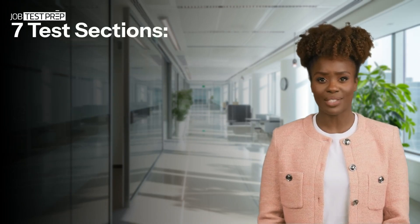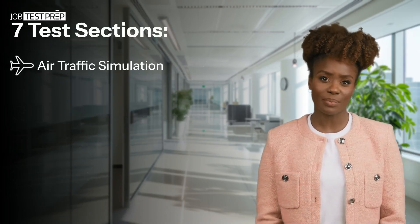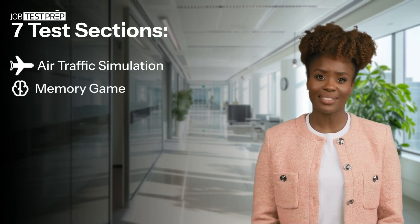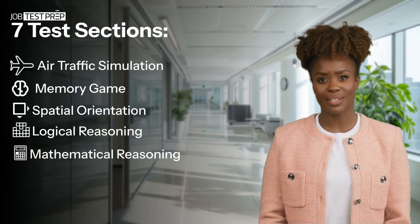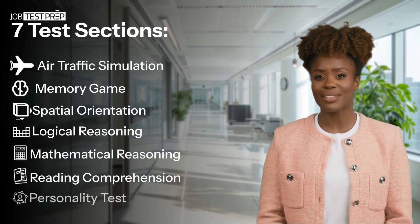It includes a total of seven sections: radar and air traffic simulations, memory challenges, spatial orientation, logical reasoning, mathematical reasoning, reading comprehension, and a personality segment.